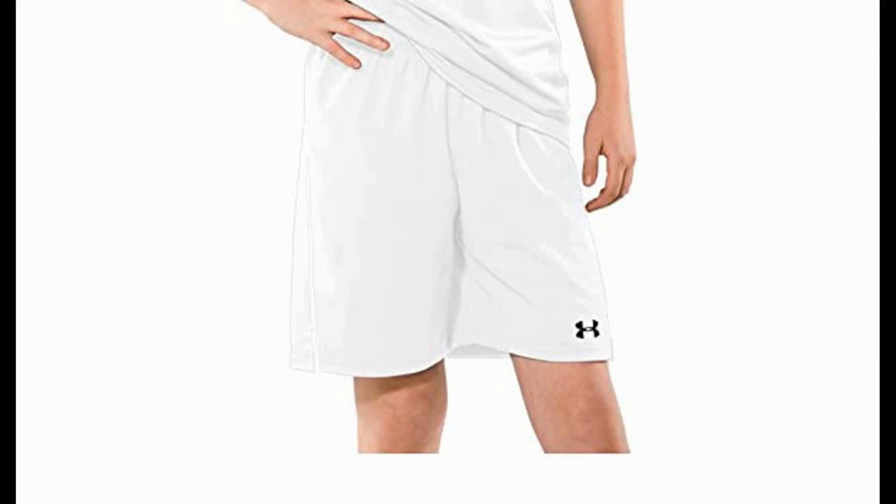The Under Armour Big Boys Retaliate 7-Inch Shorts. These versatile football and soccer shorts feature lightweight heat gear material that will keep you cool while maintaining comfort. The four-way stretch fabric allows for improved range of motion and won't hold moisture.